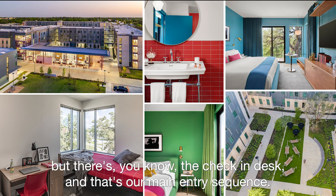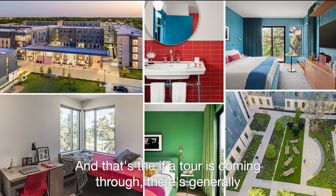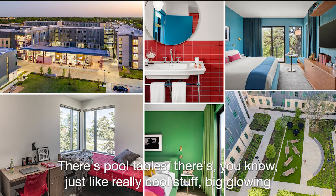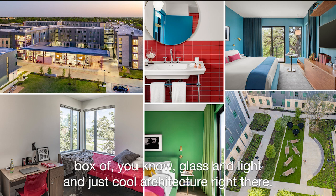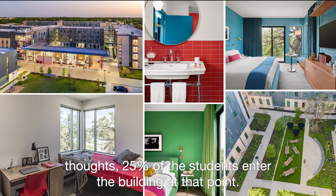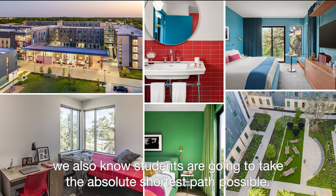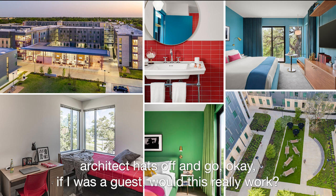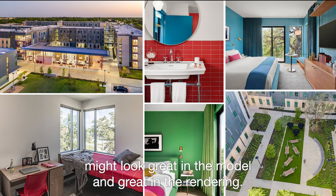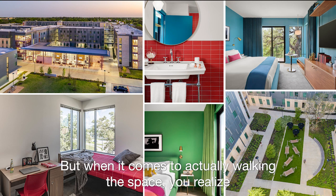In my happiest of thoughts, maybe 25% of students enter the building at that main entry point. For us it's always that balance — ideally we'd like this sequence, but we also know students are going to take the absolute shortest path possible. If we take our designer hats off and ask, would this really work for a guest — would it function the way I think it's supposed to? Because it might look great on paper, on plan, in a model and in a rendering, but when you actually walk the space you realize it's about 30 steps too far.